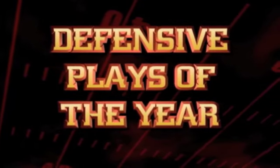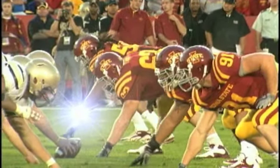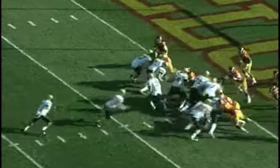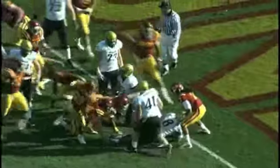He was surrounded by Cardinal and goal. 4th and goal. Here we go. The handoff to Sumler off the right side, met. Trapped. He didn't get it. The Cyclones take over at the one yard line. What a defensive stand.